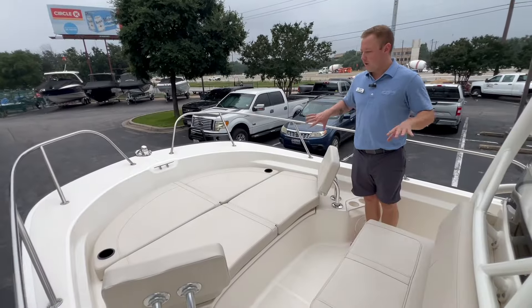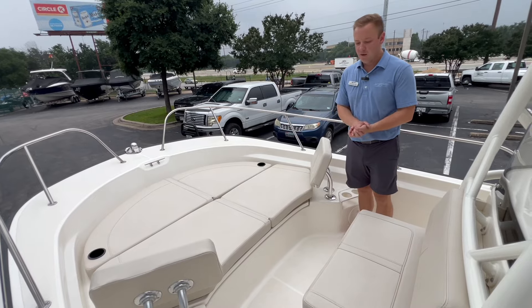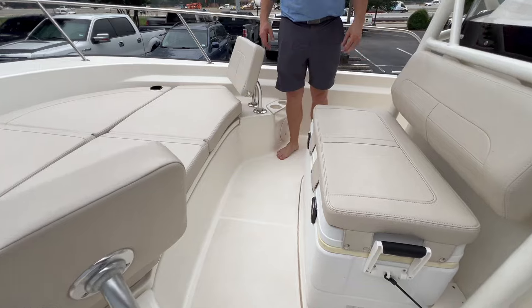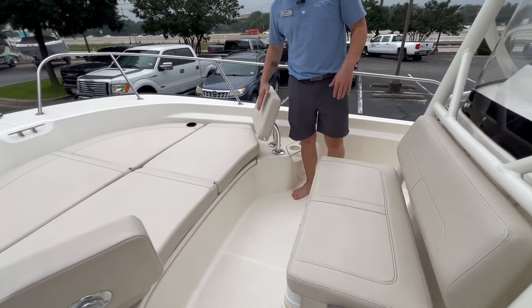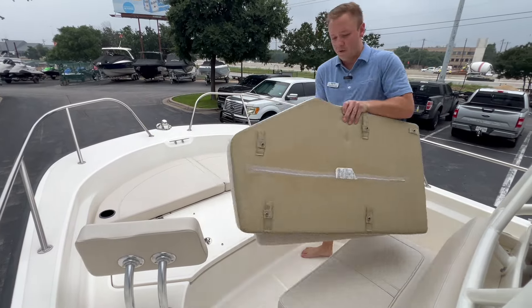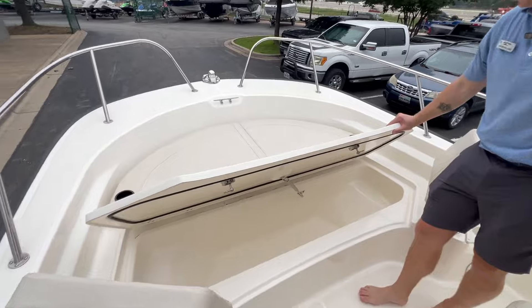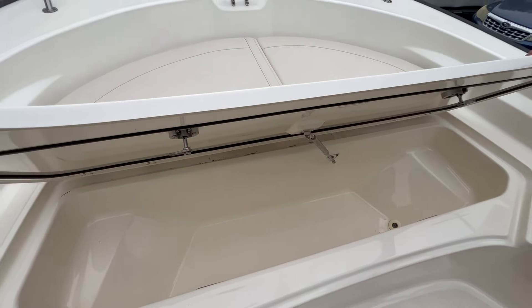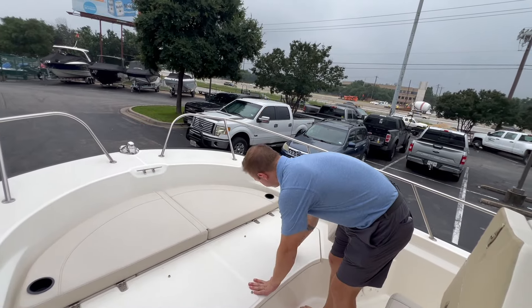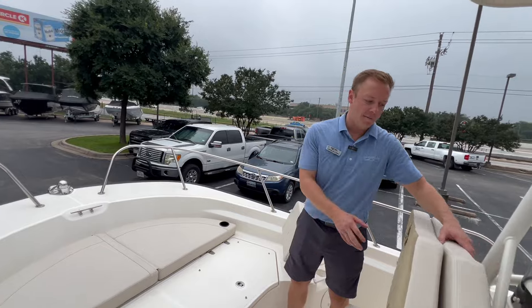Up here in the bow we have a massive lounger, a great cooler seat right here with a removable backrest — all the cushions are removable. Underneath, you've got tons of insulated storage that you can use as a cooler or a fish box, and there's even more storage up front.